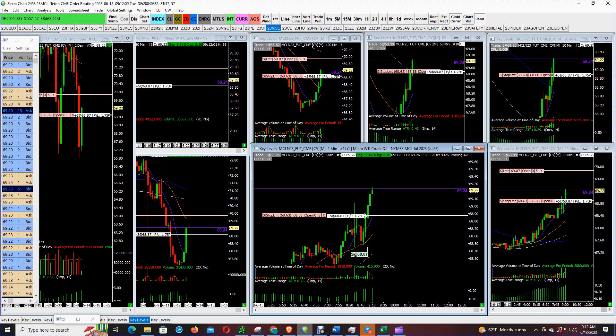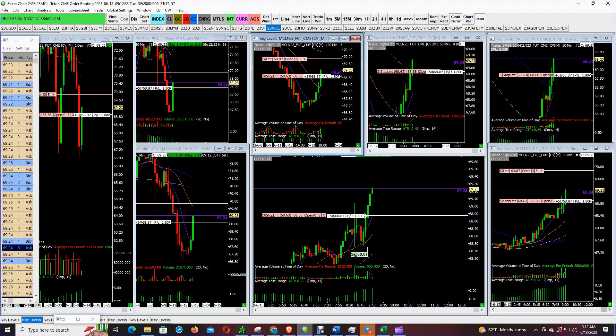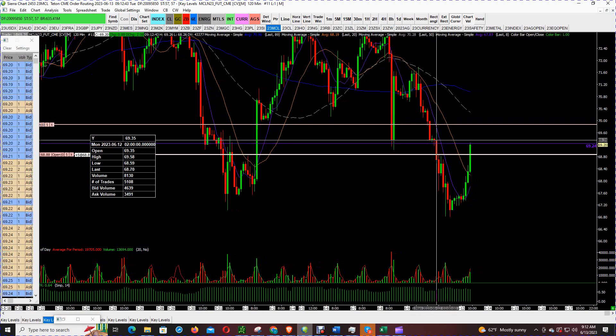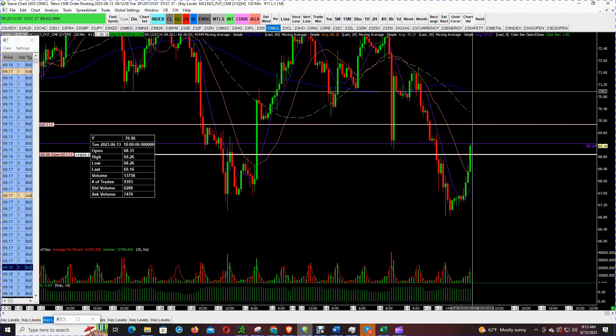What would be nice is if the 9:10 candle would close above this line. What I would have loved to have seen is price go down first to go up — in this case price can go up to go down. The opening of the candle was key to how I trade and it kind of dictates the direction of that particular candle on that timeframe. On the two-hour chart we do see some sellers here but this is overnight, so not too concerned. You can see how we're stalling at the 69.24 level — if we can get through that, it's really smooth sailing.